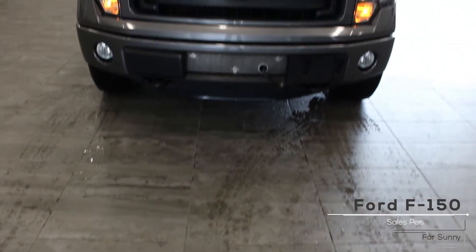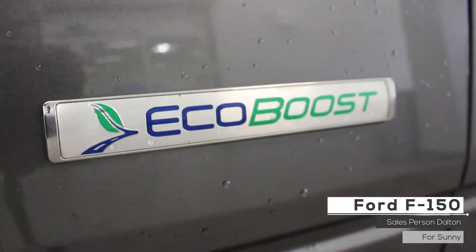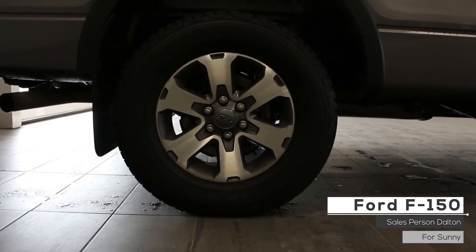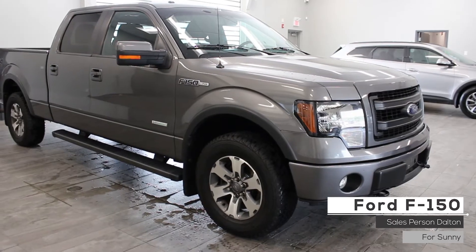Hi Sunny! This 2013 Ford F-150 comes with a 3.5L V6 EcoBoost engine, 6-speed automatic transmission, 4-wheel drive, alloy wheels, projector beam headlights, keyless entry, and a grey exterior.